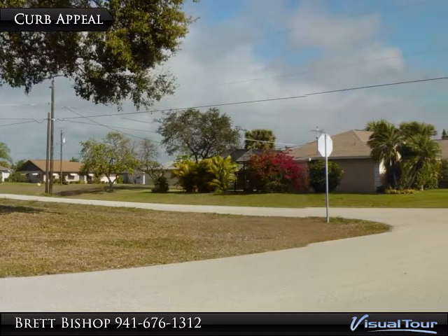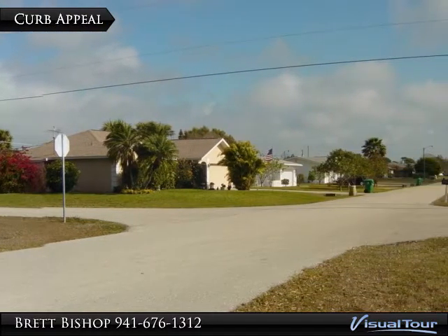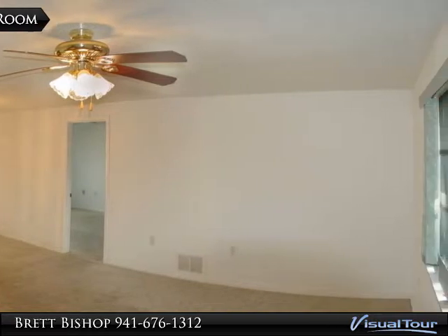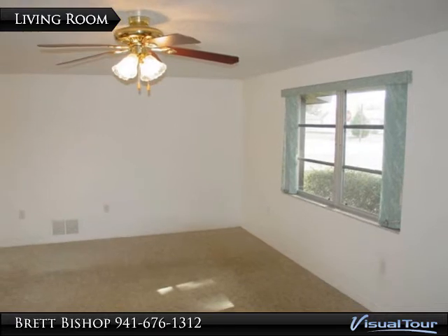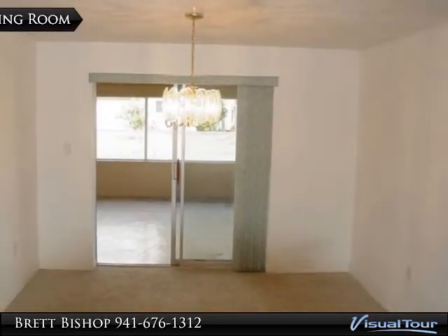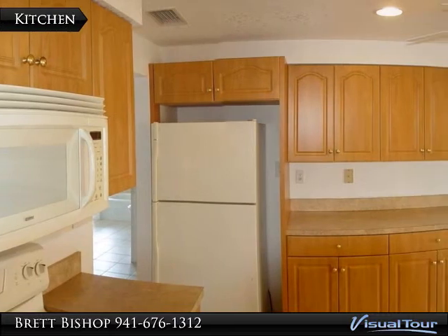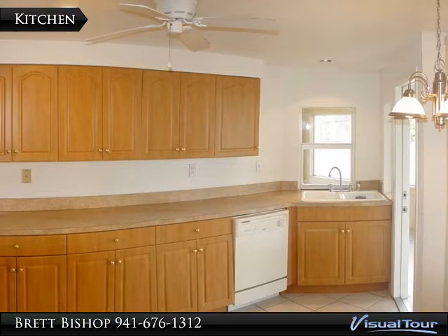This is a great starter home or winter home in a cozy and quiet neighborhood centrally located in Port Charlotte. The Eden kitchen has plenty of cabinet space and the large ceiling-to-floor windows provide lots of natural light.